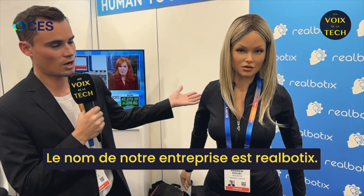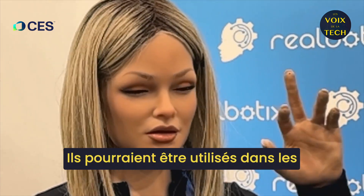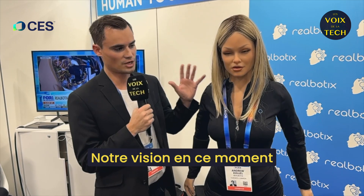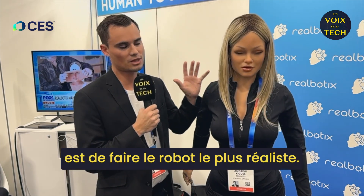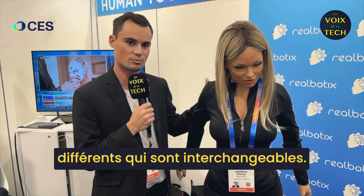So we're a company — our company name is Realbotics. We make humanoid companionship robots. They could be used in healthcare, education, people with special needs. Our vision right now is trying to make the most realistic looking robot, and we have all sorts of different faces that are interchangeable.